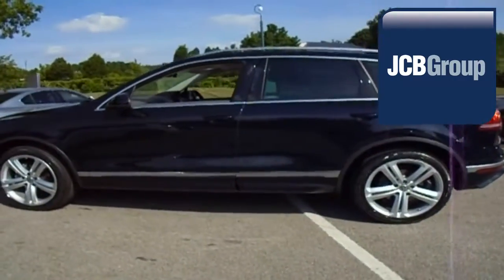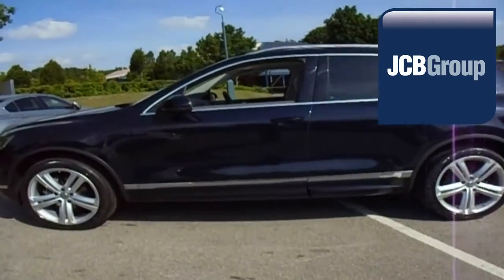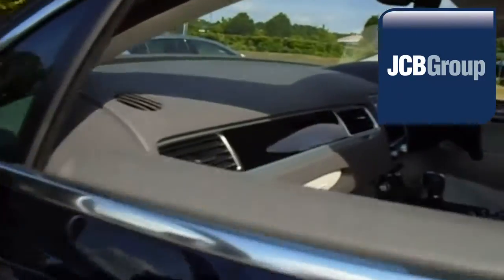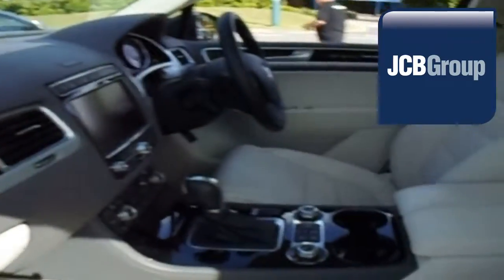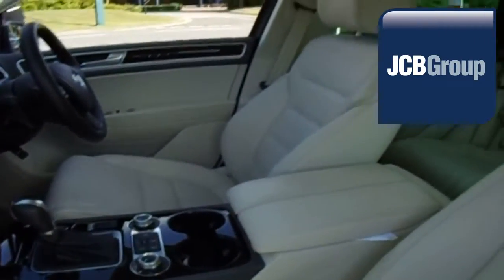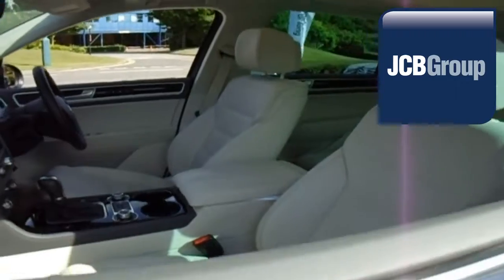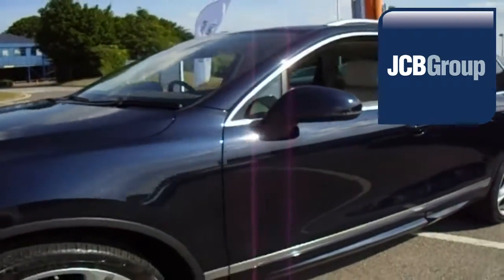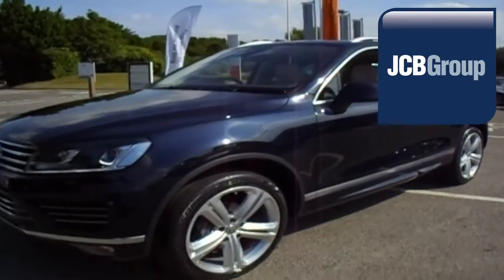With all our videos you will find a link in the description which takes you directly to our official website. Here you will find more information on the vehicle in question as well as opening hours, pricing, finance options and contact telephone numbers. To book a test drive for this or any other vehicle, please click the link in the description below.